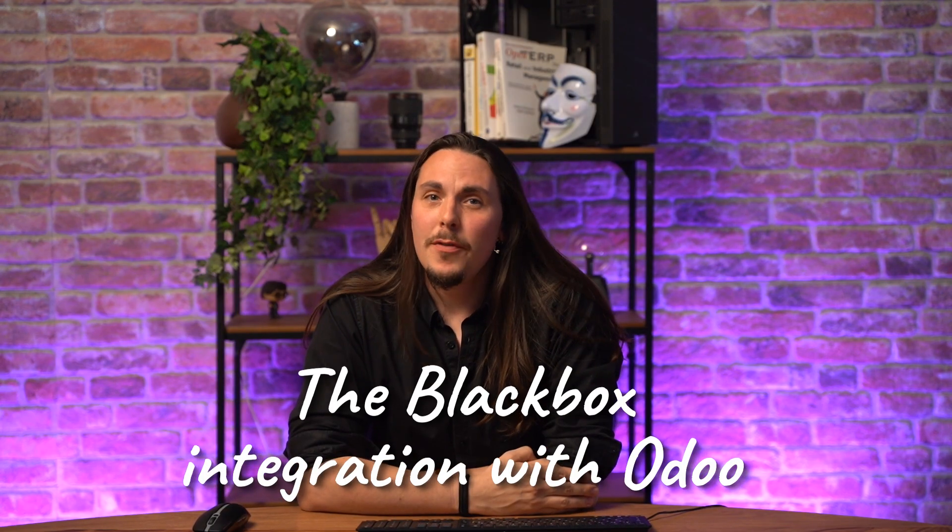Alright Rockstars, welcome back. I'm Quentin from the POS Expertise team at Odoo and today we are cranking up the volume on something essential: the black box integration with Odoo. If you're running a restaurant or catering business in Belgium, this is your backstage pass to full compliance and seamless setup. No technical headache, no offbeat surprises, just a smooth ride along this black device.